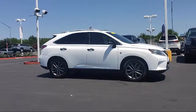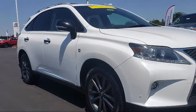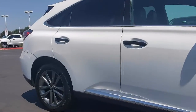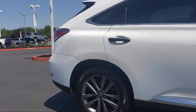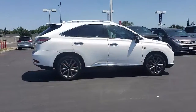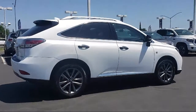Sirius XM satellite radio, navigation system, blind spot monitor, rear spoiler, rain sensitive windshield wipers, roof rack, keyless entry, heated front seats, ventilated front seats, tire pressure monitoring system, and has less than 65,000 miles on the odometer.